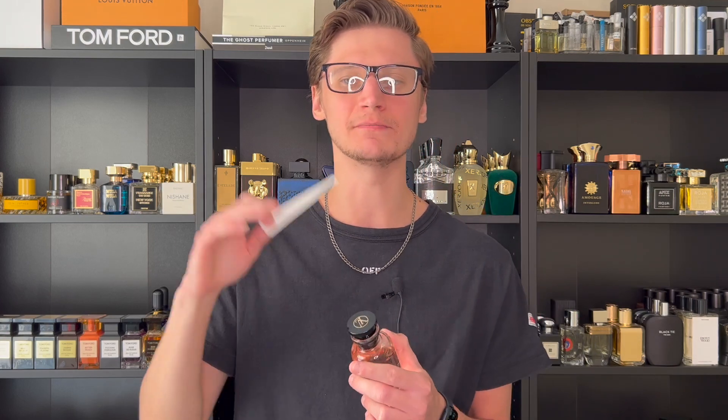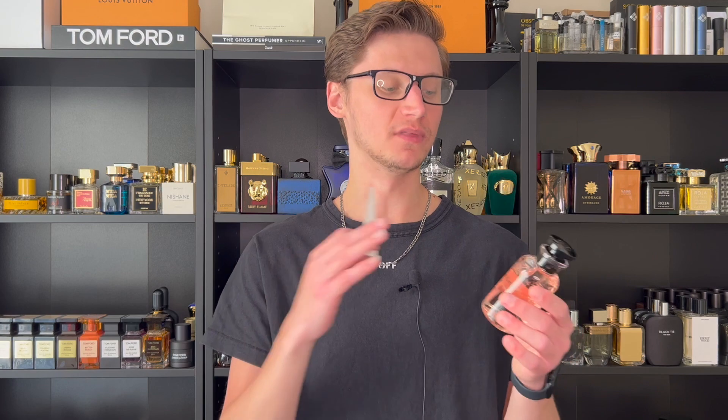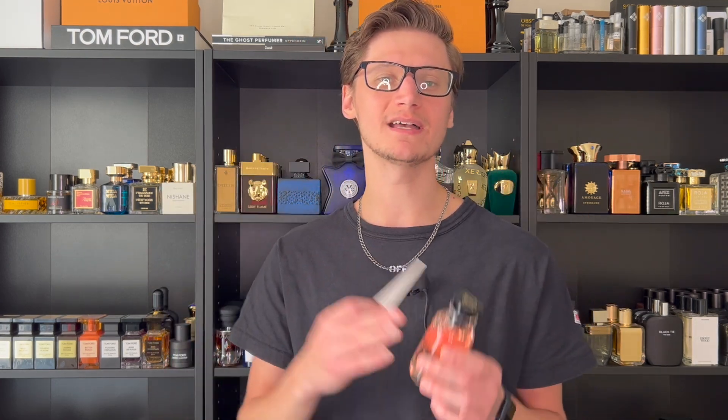For performance, on my skin I got about average — around eight hours of decent longevity. Louis Vuitton generally delivers average performance, and Attrape-Rêves met that expectation. Projection, however, is very solid: that lychee top note bursts off the skin very nicely, leaving a beautiful scent trail behind you. Everyone around you will pick up on it, and honestly you'll smell like the classiest woman in the room.